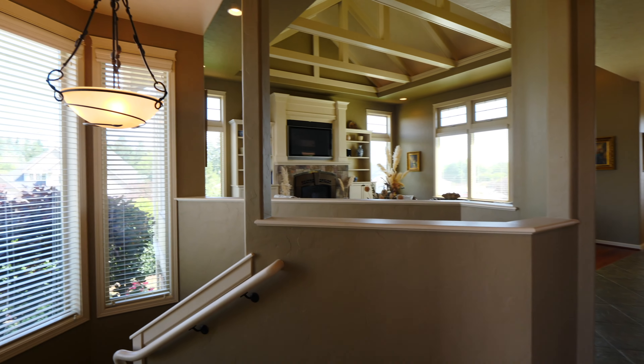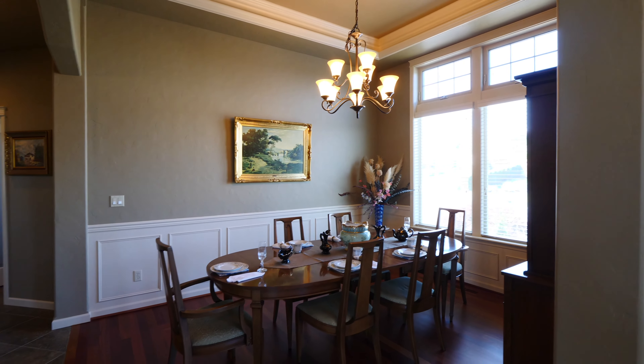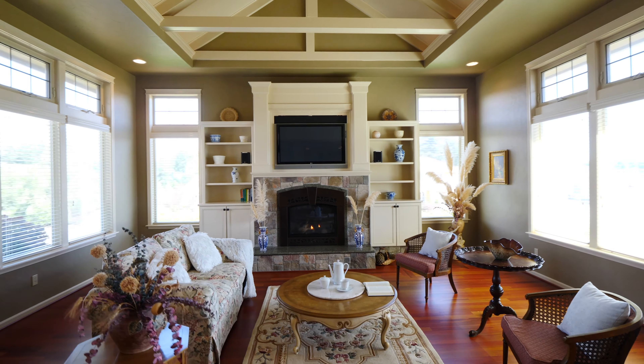We have two levels, over 4,300 square feet, with the master bedroom on the main level and some other goodies downstairs that we will take a look at.